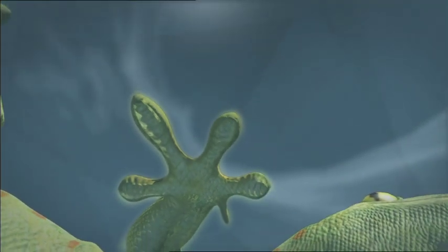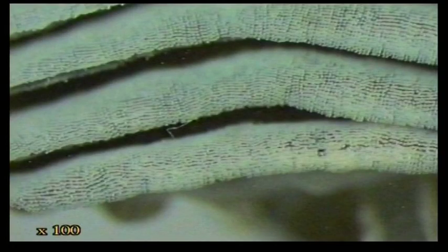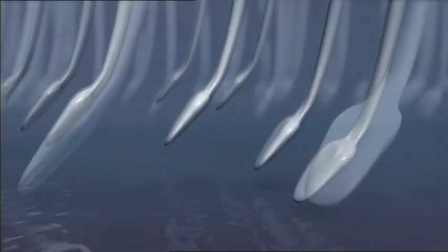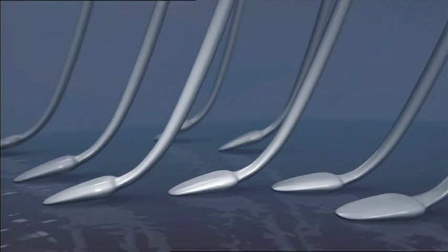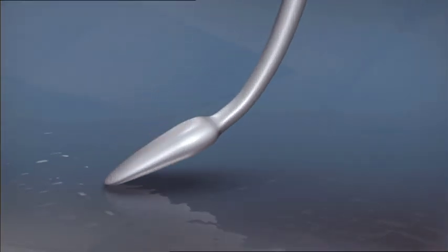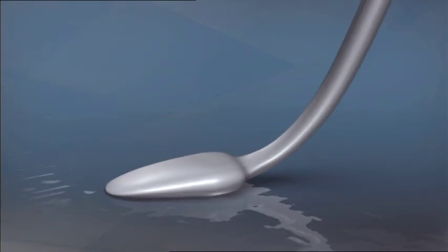Electron microscope images show that geckos have millions of tiny hairs on their toes. On the tip of each hair, there are about a thousand even tinier structures with tips shaped like spatulas. Weak molecular attractive forces called van der Waals forces between the hair tips and the adjacent surface are the secret to a gecko's adhesive power.